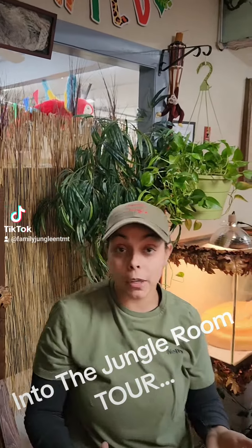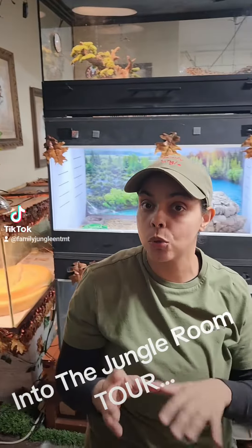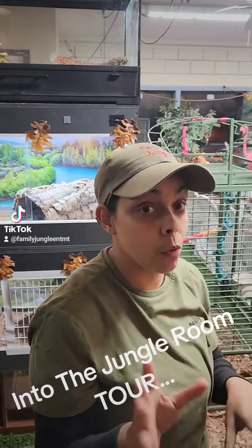Behind me, we have our party room which is not done yet. It will be done probably in like 2 to 3 weeks, so I'll give you updates on that whenever that's done.